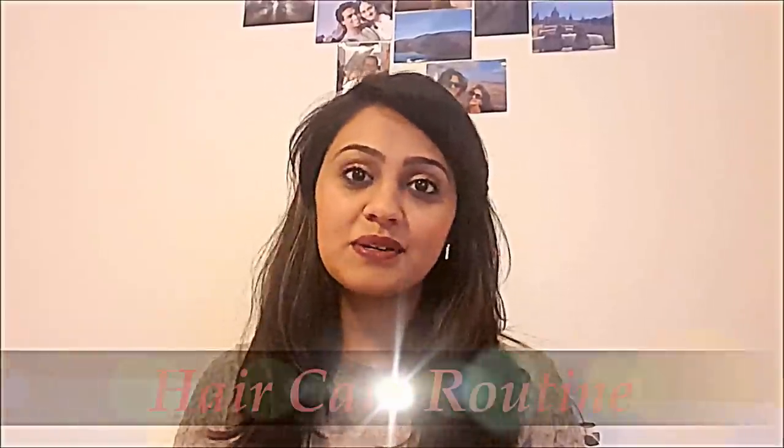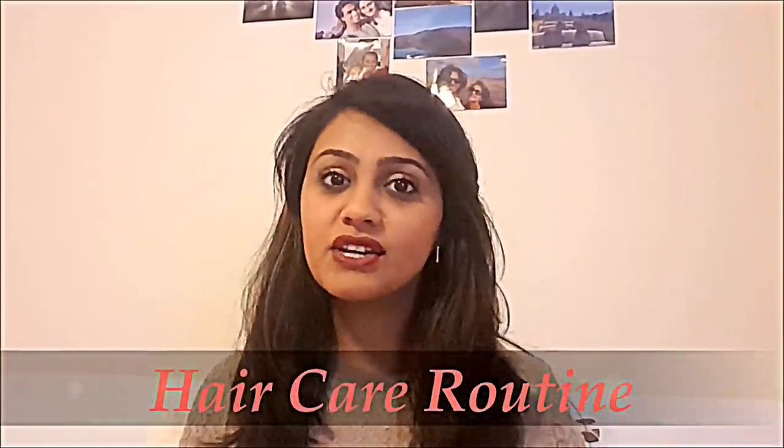Hi everyone, hope you're doing well. In today's video I'm going to talk about my haircare routine. Just like many of you, I don't have a lot of time — I'm working, traveling, so it's quite hectic. But what I do as a daily haircare routine is very simple and basic, which I'm sure anybody can do. So let's get started.